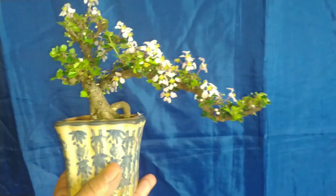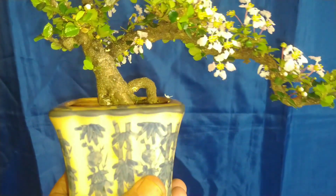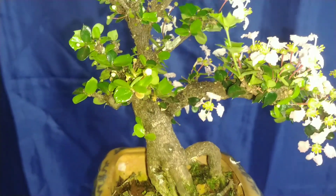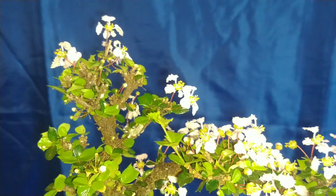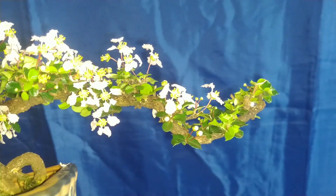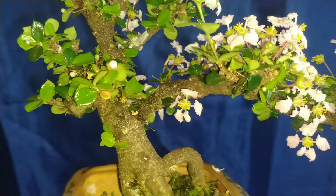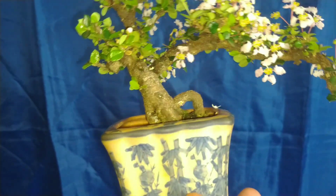Esse aqui é um Malpídia bonsai. Já tem um pouco mais de 20 anos que eu tenho esse bonsai. O tronco tem dois centímetros e meio e a largura do nebari tem mais de cinco centímetros. É uma planta que vale a pena cultivar. Ela é lenta e isso valoriza muito, igual àqueles bonsais que a gente vê no Japão. Quando chegam a um porte de tronco desse, o valor muda bastante — tanto valor sentimental, não só valor monetário, mas valor sentimental também.